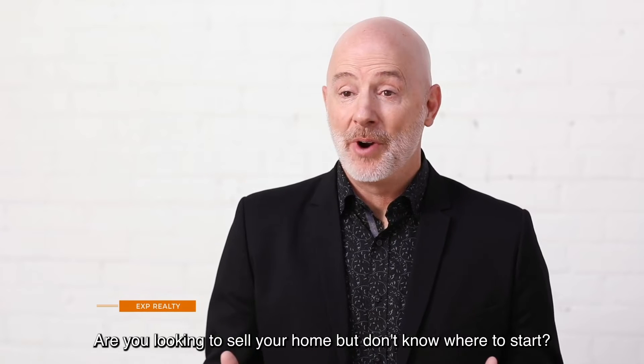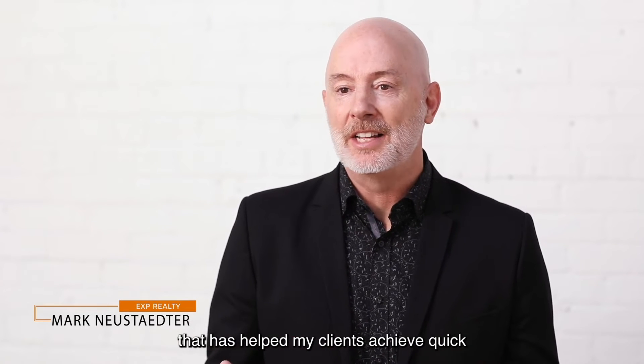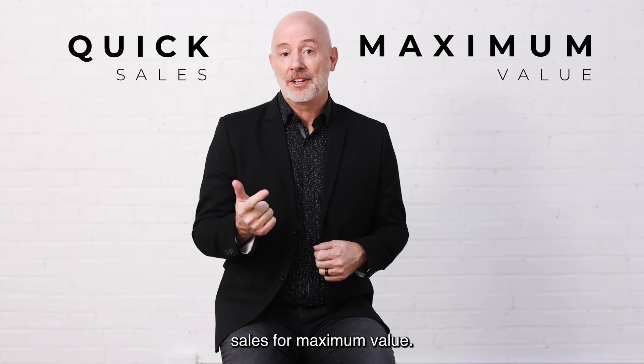Are you looking to sell your home but don't know where to start? Let me tell you a little bit about my process that has helped my clients achieve quick sales for maximum value.